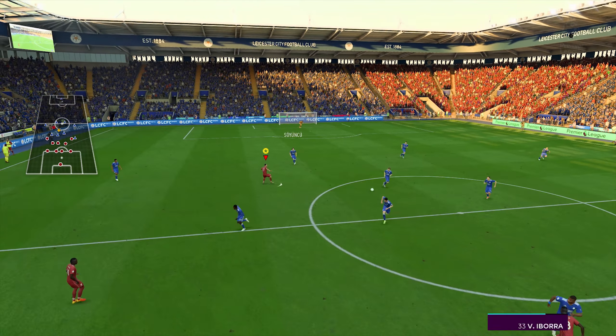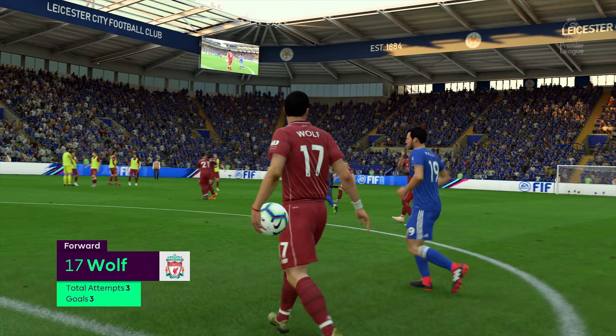The game is petering out a little bit now with both sides settling for what's on the scoreline. Vast difference between the two teams. And that's a win confirmed for Liverpool. What a brilliant performance from this fella.